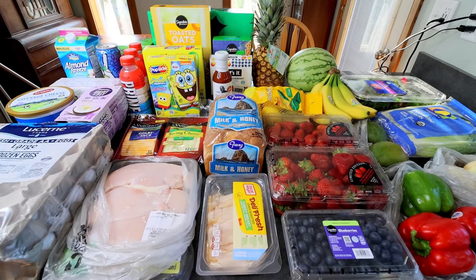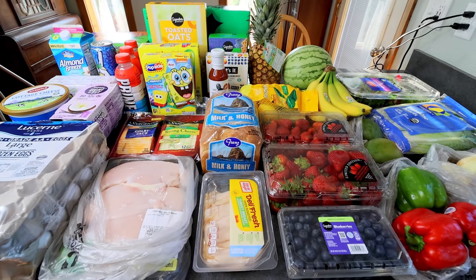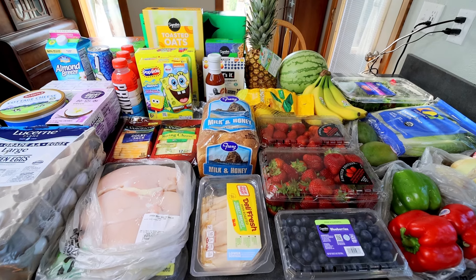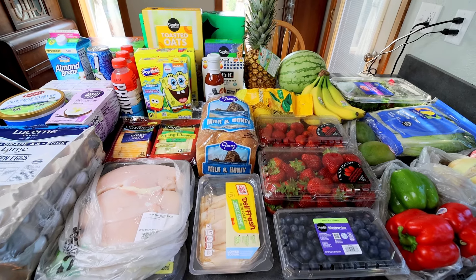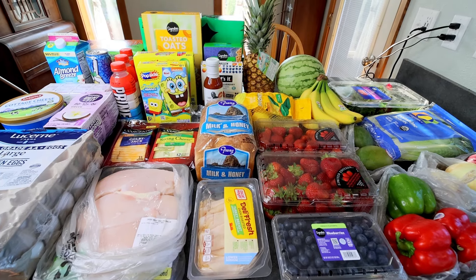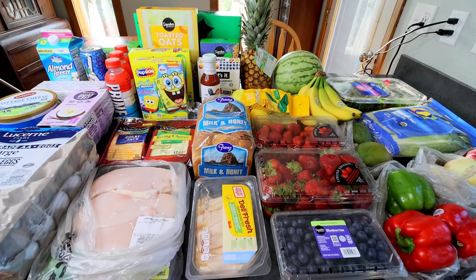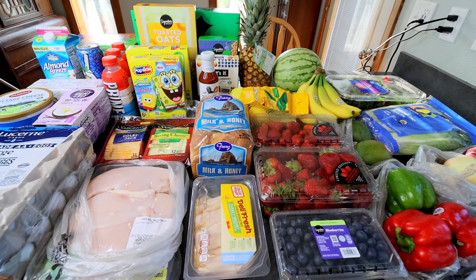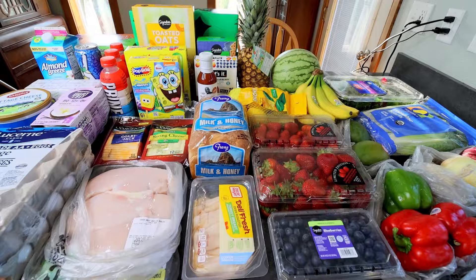We also have one kiddo still at home, so when I shop you're going to see me getting things for him because he is not on Weight Watchers, even though he does eat most of the meals that I make. I'm going to go through here, show you what I got, mention what I'm going to be making, and then show you my meal plan for the week and what I'm going to be filming.